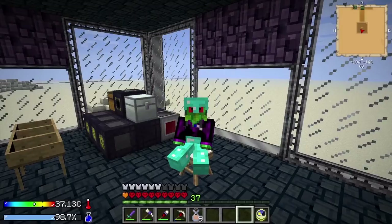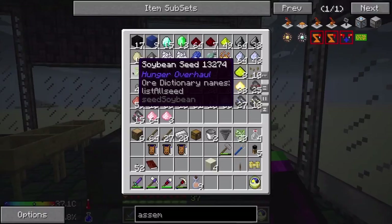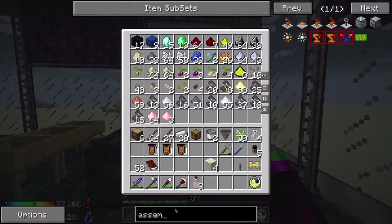Welcome and welcome back to Crash Landing with Light. I was just sitting here waiting for my dirt to finish sifting and look what I found — a soybean seed. That's going to solve all sorts of food problems.